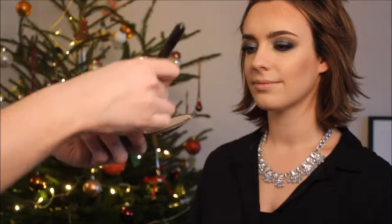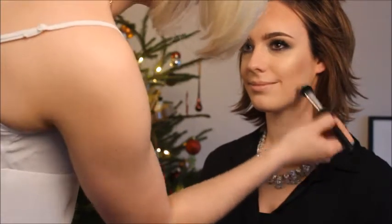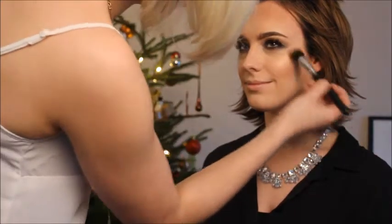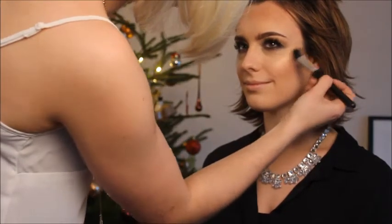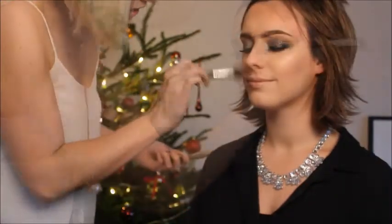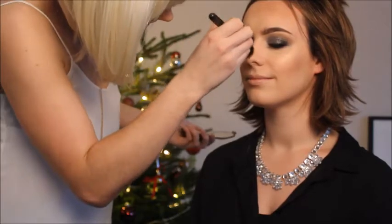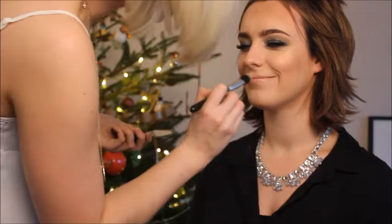I'll cheapen it down with the Collection 2000 and then bring it back up with the Becca highlight — this stuff is just gold dust. This is the Jaclyn Hill one. The only thing that really upsets me is I got someone to bring it back all the way from America, drove all the way to Fochabers for it, which is like an hour away, got there and it was broken — it didn't survive. The touch to the cheekbones. Give your little nose a little highlight — everybody loves a nose highlight. It's like the chipmunk highlight.